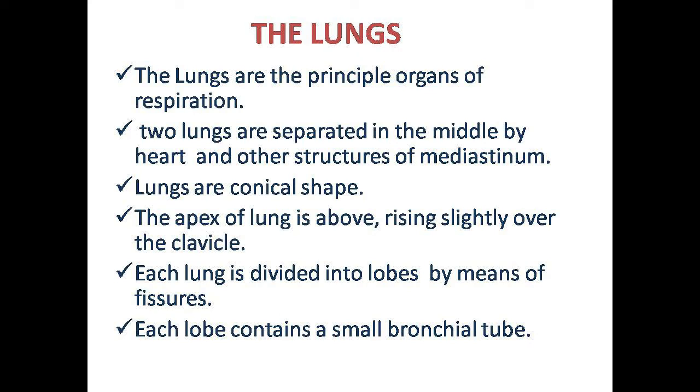The lungs have lobes. The right lung has three lobes and the left lung has two lobes.